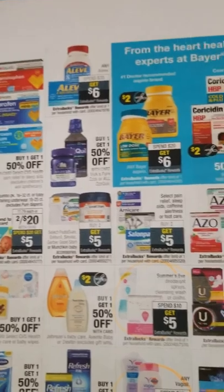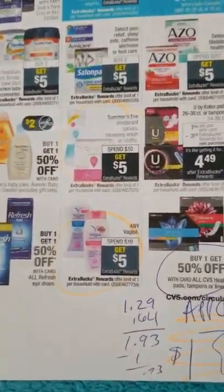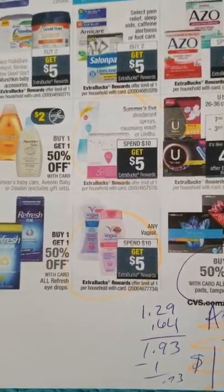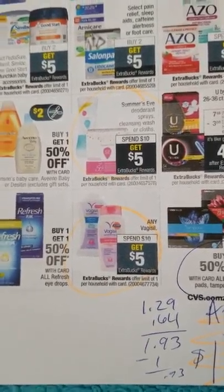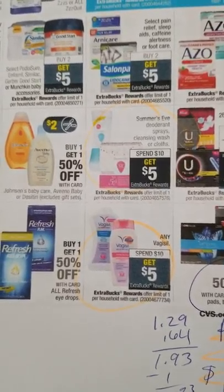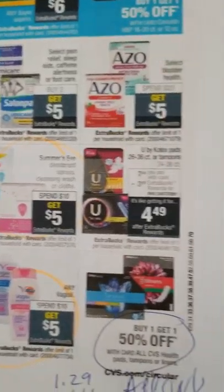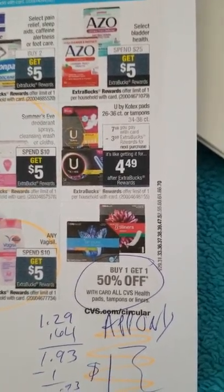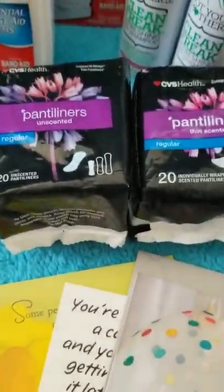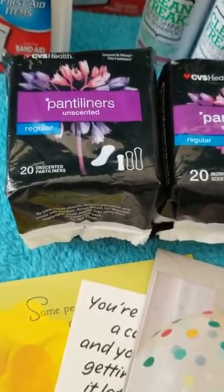Pampers deals are there. Look for Vagisil and Summer's Eve coupons — I don't remember which insert they're in, so leave it in the comments if you know. I might have a good scenario for those depending on whether you have personal cleansing CVS CRTs. CVS Health tampons or pads are buy one get one half off — they're usually around $1.29. There's an app-only coupon making it 29 cents — a great filler item.